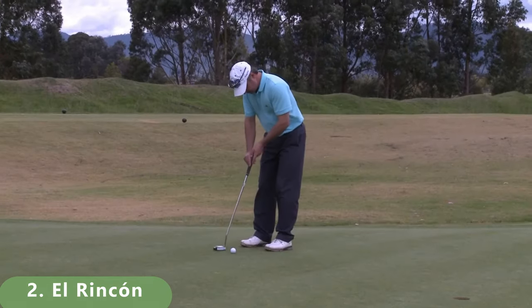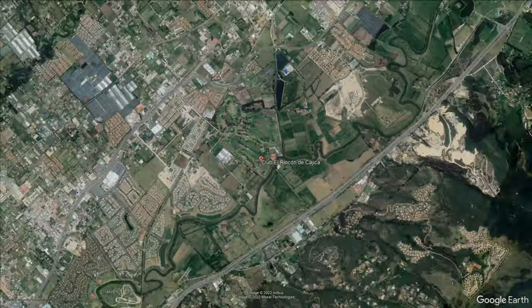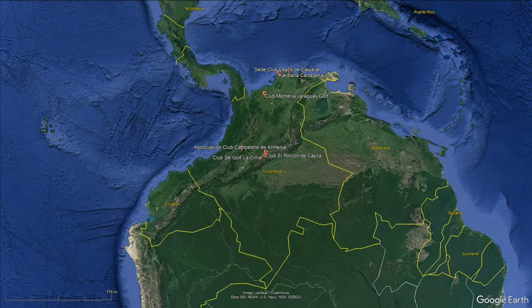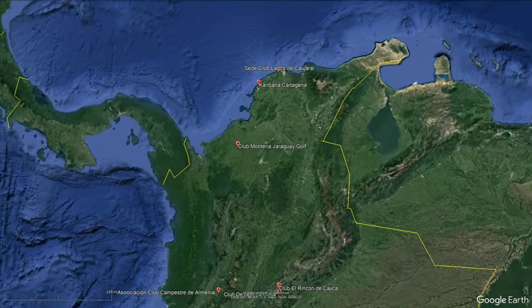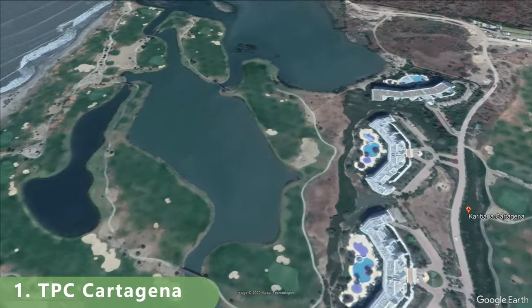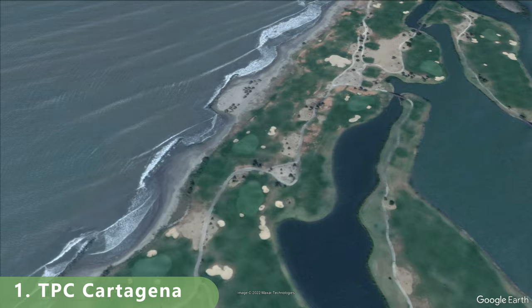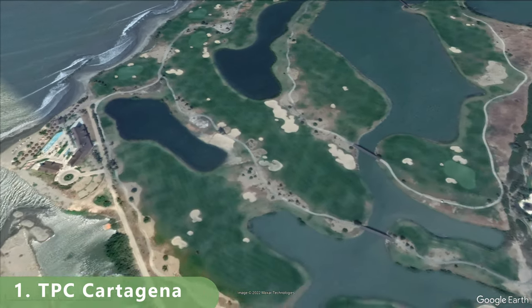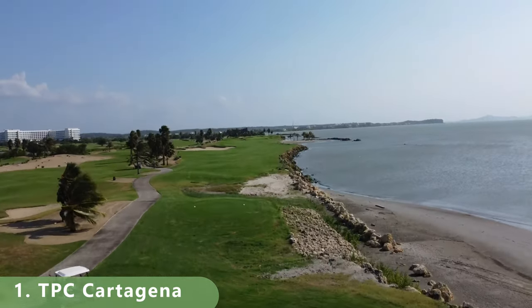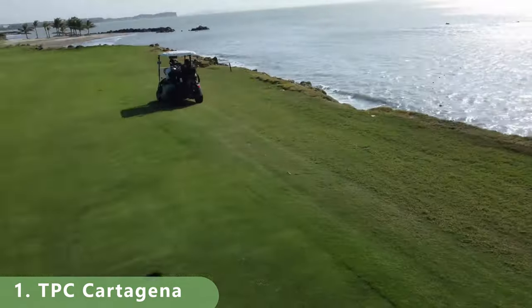Number two has all the amenities you need — a driving range, caddies, and a golf school academy. That moves us into the number one golf course ranked by World Twilight Golfer. We're moving into a TPC course, and this is the number one golf course in Colombia, stretching 7,074 yards. Not much of a course — just a ton of water, and if you're a fan of the channel, you know that typically pushes it over the edge. The course was only built in 2012 and has a slope of 140 and a rating of 74.